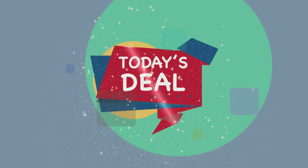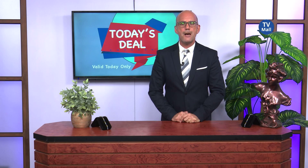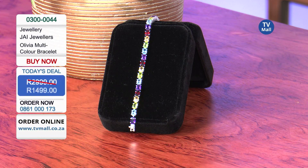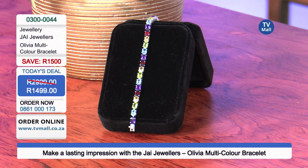TV Mall's Jewelry segment is where you're going to find today's special deal. This offer is only available until midnight tonight, and it's available on the Jai Jewelry Olivia Multicolor Bracelet. Have a look at this bracelet and the saving — only 1,499 Rand. It usually retails for 2,999. We've taken 1,500 Rand off.